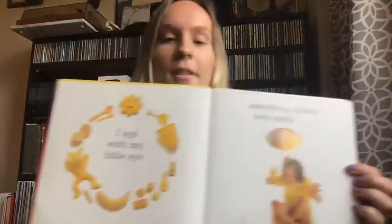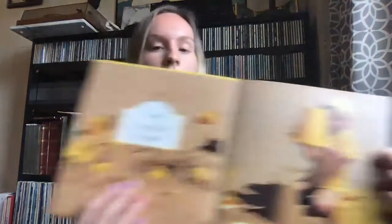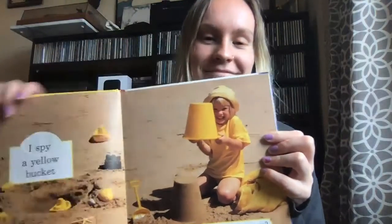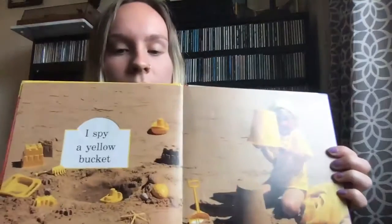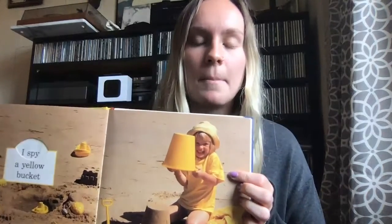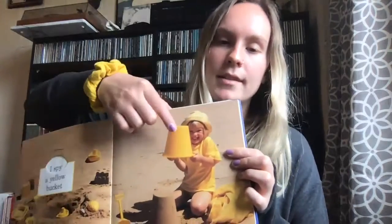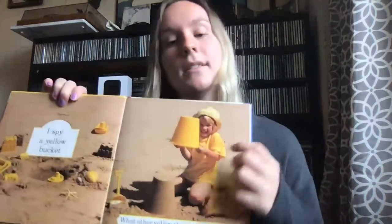I spy with my little eye something yellow and sandy. I spy a yellow bucket. What else is yellow? I spy a yellow shovel. A shovel helps you dig. What does a bucket do? It holds things. This bucket holds sand and it's great for making sandcastles.